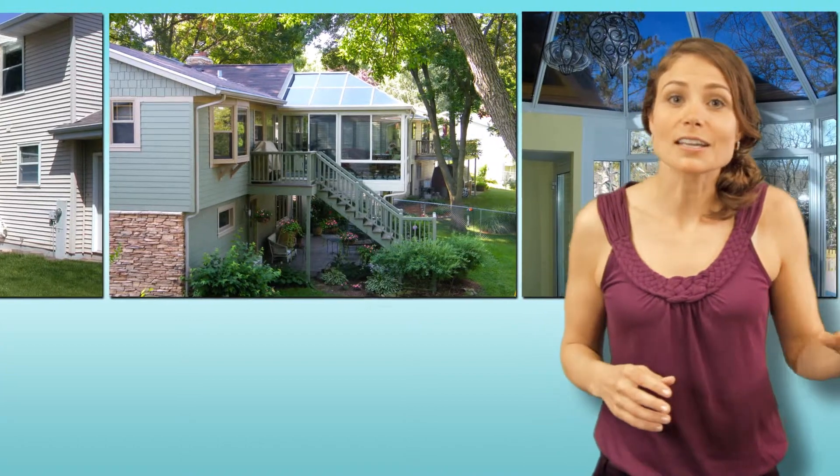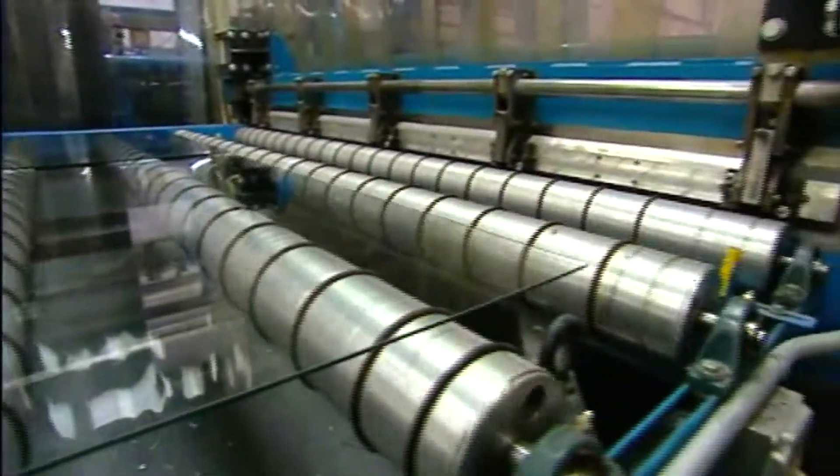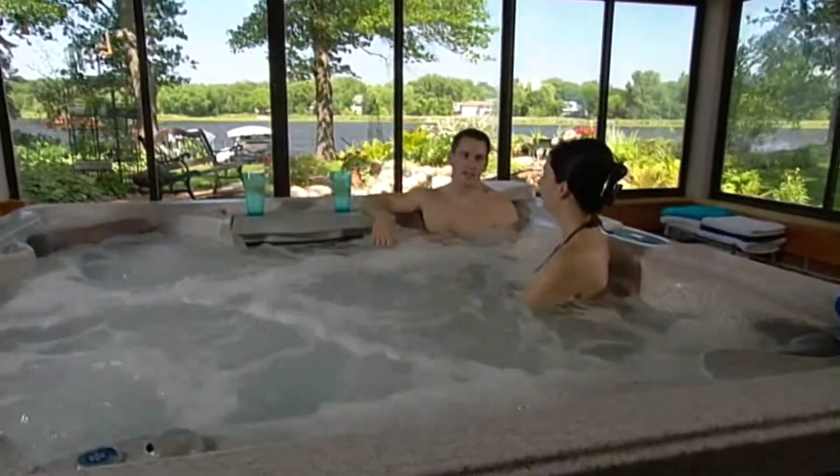Sunrooms come in different shapes and sizes, from the stunning cathedral to the elegant Hampton. Many in today's market are opting to improve their home rather than move and sell it, and for good reason. Realtors agree that a high-quality sunroom is ultimately a positive investment.